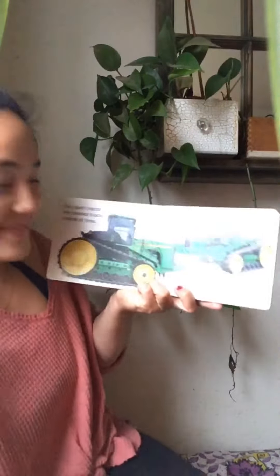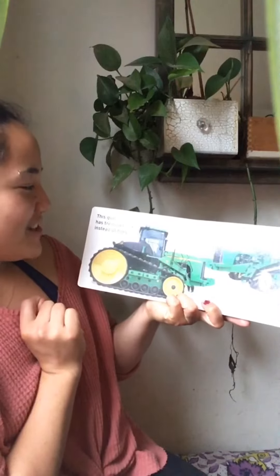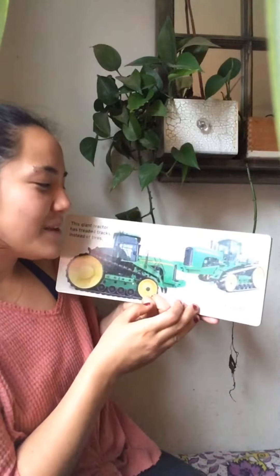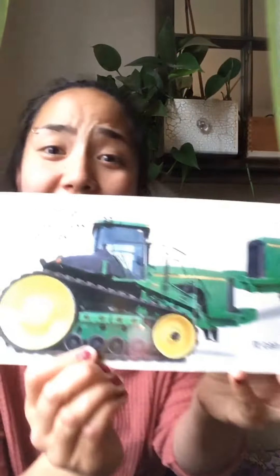Mighty Movers Farm. This giant tractor has threaded tracks instead of tires. It can pull very heavy loads.